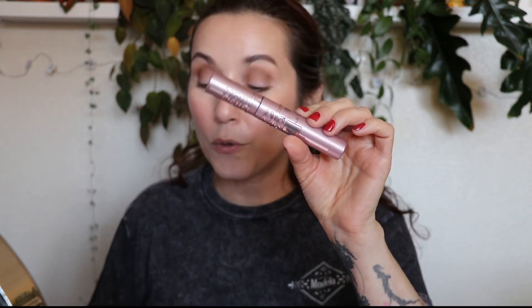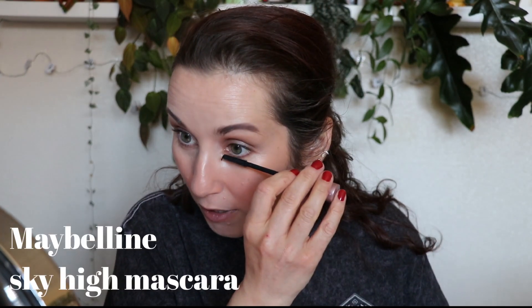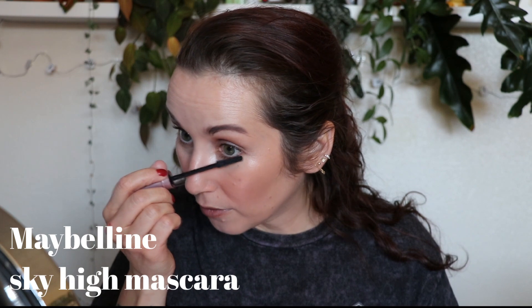Mascara — I'm going to use the Maybelline Sky High on the lower lashes and then the Grande Cosmetics Grande Drama Intense Thickening Mascara with Castor Oil on the upper lashes. Maybe these lashes will camouflage my too-much concealer application.